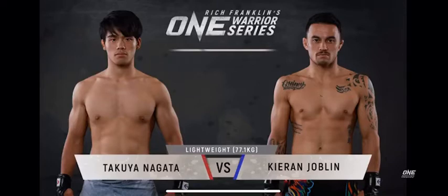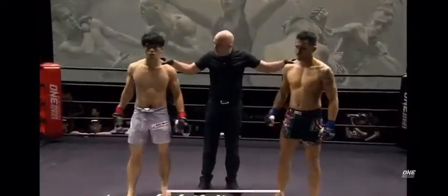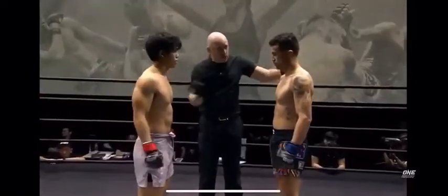Joplin looking to see if they can make it to the big stage. Experienced they are as well. Nagata, 7-2-1. Joplin, 23-11.